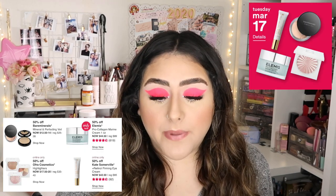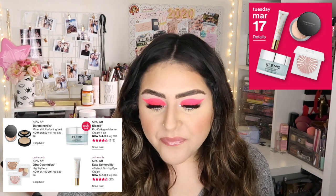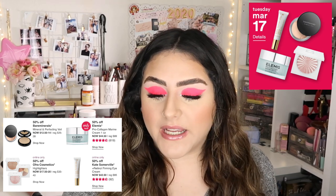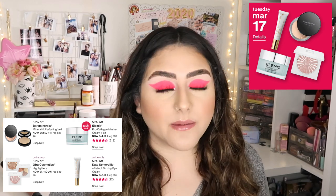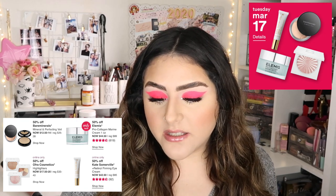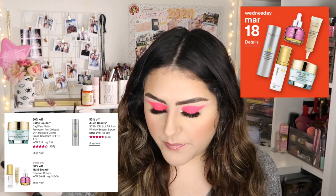For Tuesday March 17th, they're going to have 50% off BareMinerals Mineral Veil Perfecting Veil, which is a loose powder. They also have 50% off the LMS Pro Collagen Marine Cream at $44.50 — again, these are more high-end products, which is why the prices are higher. Online only is 50% off OFRA Highlighters, which I'm thinking of picking up because I've heard amazing things. And online only, the Kate Somerville Retinol Firming Eye Cream for $42.